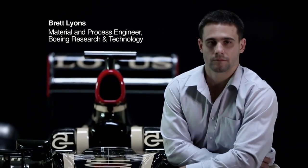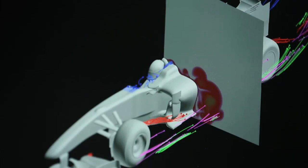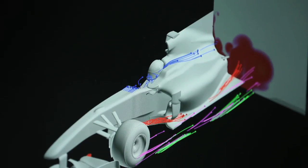Boeing and Lotus F1 team have been working together in additive manufacturing since 2005. Additive manufacturing is building parts directly from 3D data — 3D printers are commonly known — so there's no tooling involved. It starts from the bottom up and grows parts layer by layer by very selectively applying energy to the material.